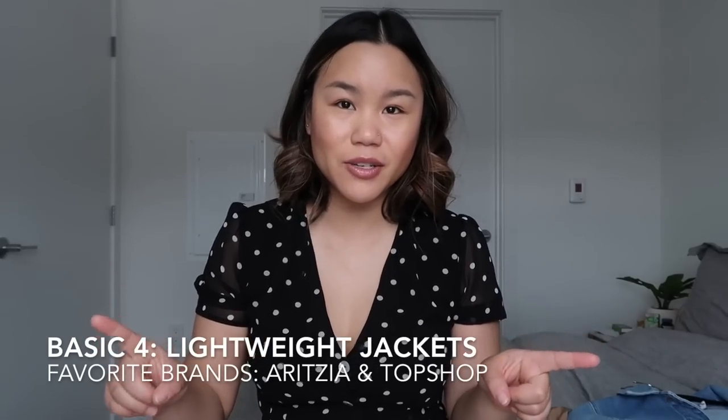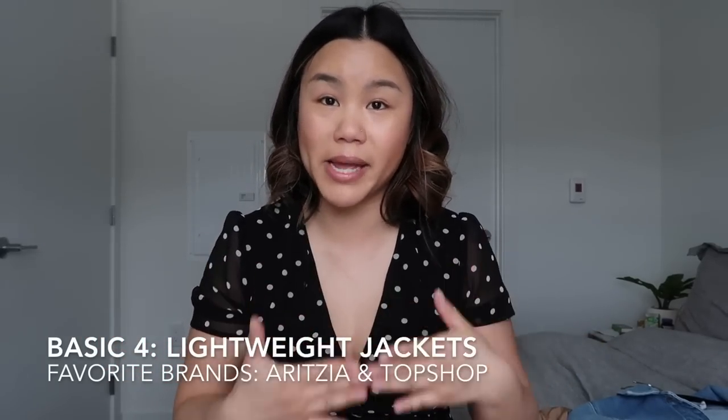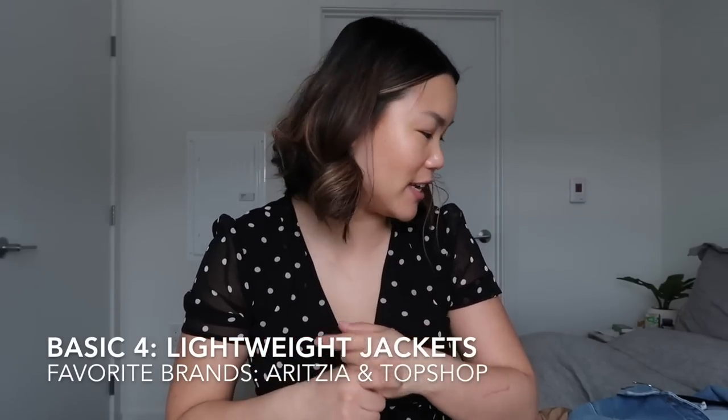The next basic I want to talk about is light jackets. I feel like this is a go-to spring basic that everyone should invest in. Some of these are going to be a bit repetitive from my haul, but I wanted to re-talk through them and explain why I think it's so good to have them in your wardrobe.